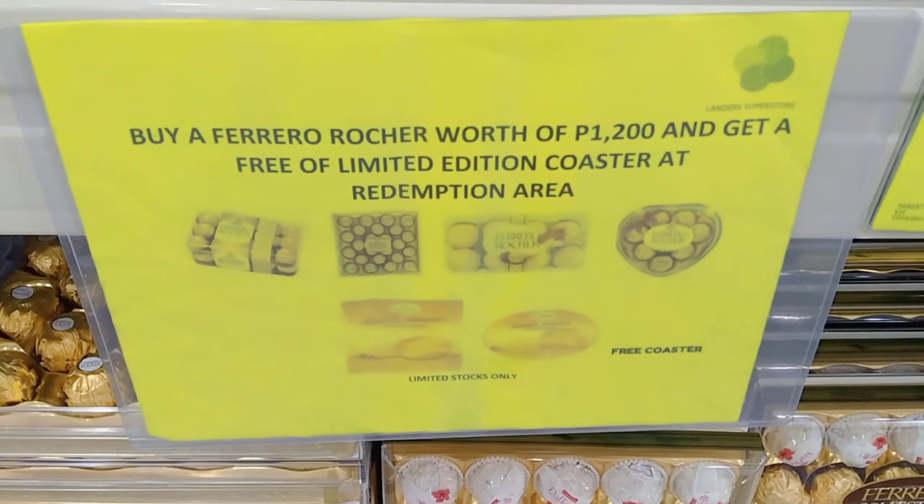Dito naman tayo ngayon sa kanilang mga meat — yung mga nakasale nila ngayon: pata slice, pork sinigang cut, at saka spare ribs. Naka-sale sila, 25 to 27 percent off. Magaganda yung carne nila dito — kahit sa SNR, talagang malambot yung mga laman, at mas mura pa sila.